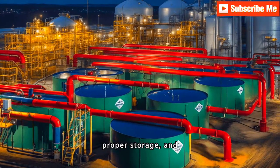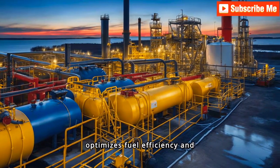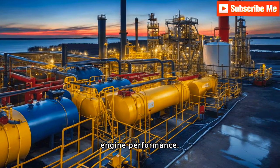Inspecting the fuel systems involves checking for leaks, proper storage, and maintenance. Ensuring these systems are intact not only prevents hazards but also optimizes fuel efficiency and engine performance.